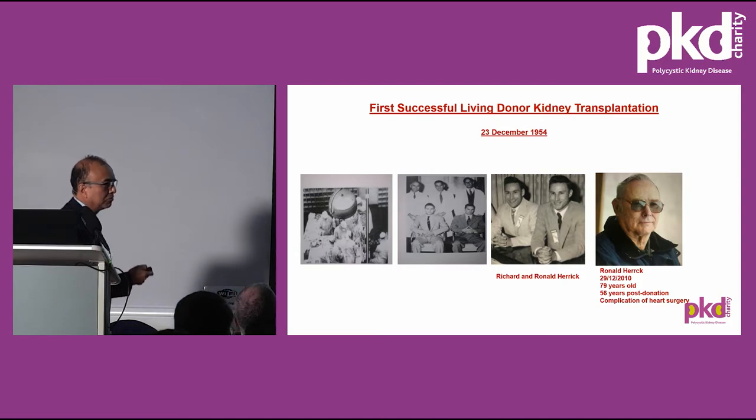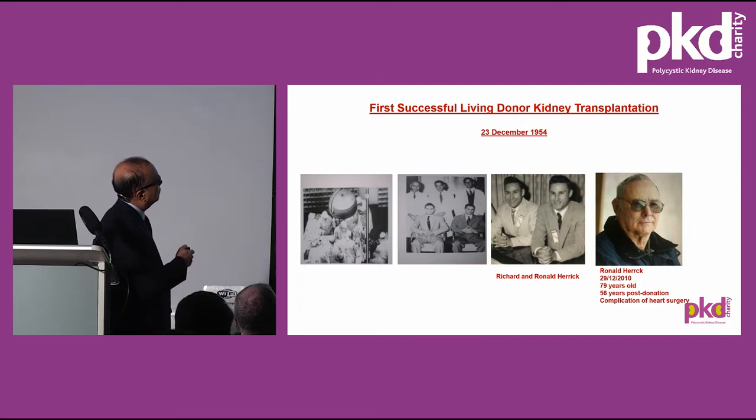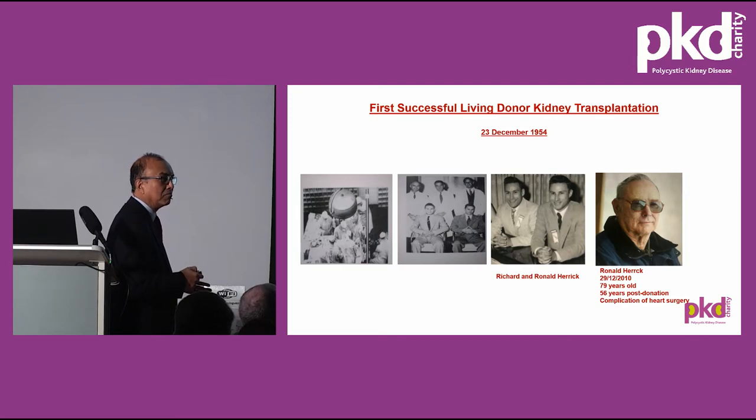I deliberately added this slide this morning. Today is the anniversary of the first successful living donor kidney transplant, carried out on this day in 1954 between twin brothers Richard Herrick and Ronald Herrick. The operation took about eight hours. The kidney failed after eight years due to recurrence of chronic glomerulonephritis. The donor, Ronald Herrick, passed away in 2010 at the age of 79 — 56 years after donating his kidney — not from kidney failure, but as a complication of open heart surgery.